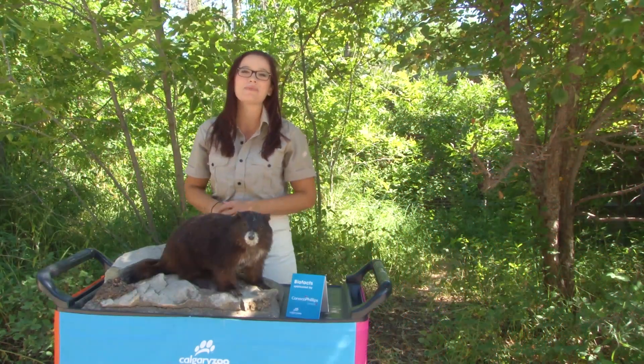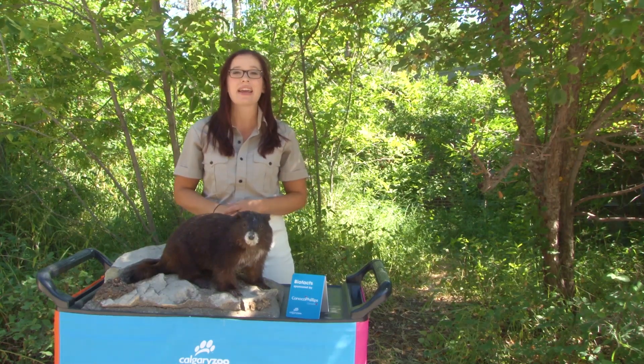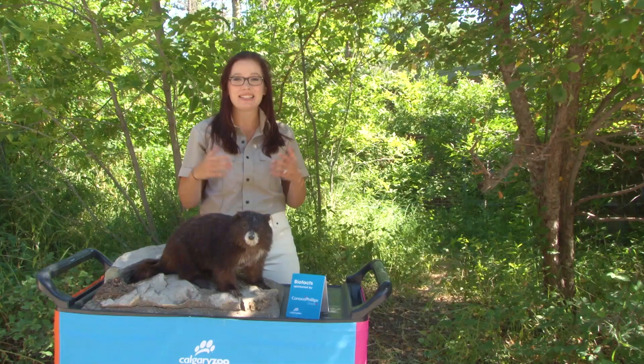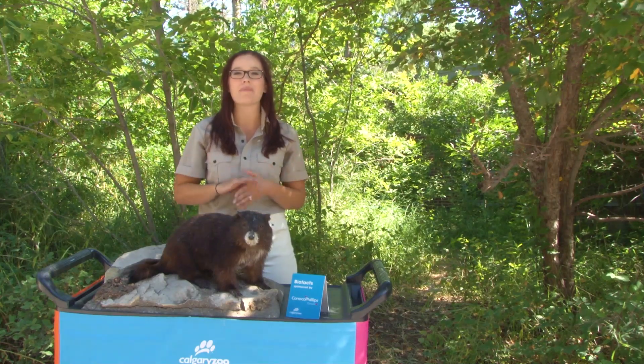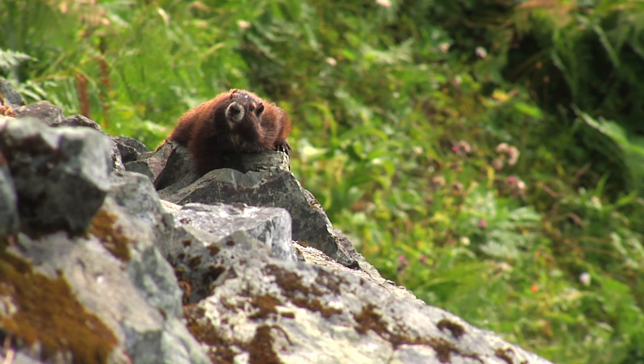Hi everybody! Welcome to your weekly dose. My name is Lauren and I'm part of the visitor engagement team here at the Calgary Zoo. Today we are meeting one of my favorite brown fuzzy mammals, the Vancouver Island Marmot.